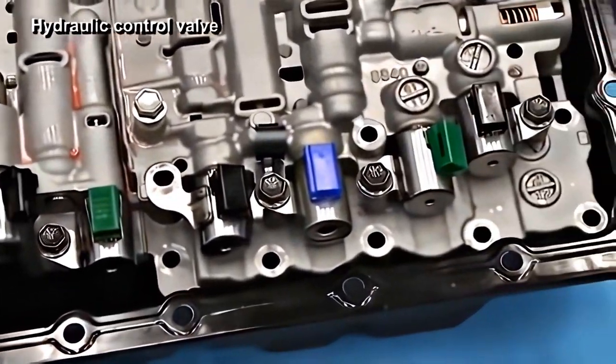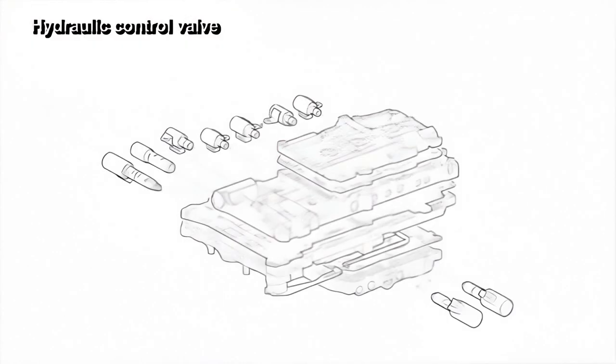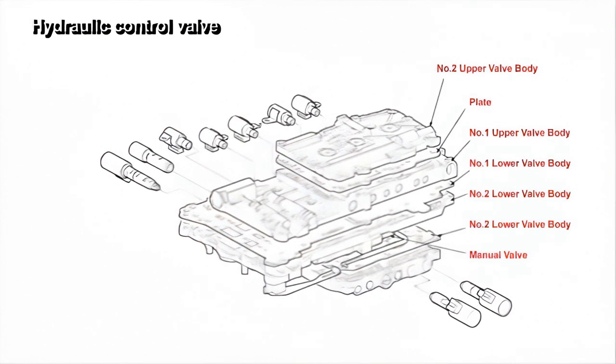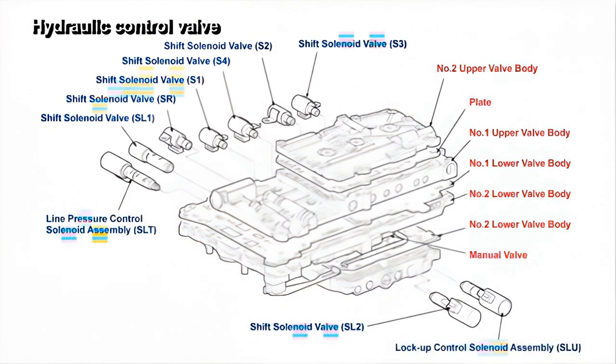The hydraulically controlled valve body is mounted at the lower part of the transmission assembly and is composed of four parts at the top and bottom. Seven shift solenoid valves, one line pressure control valve, and one lock-up control valve — for a total of nine built-in solenoid valves — are included. Some accumulators and relay valves are also installed in the control valve body, which functions as a central control device.